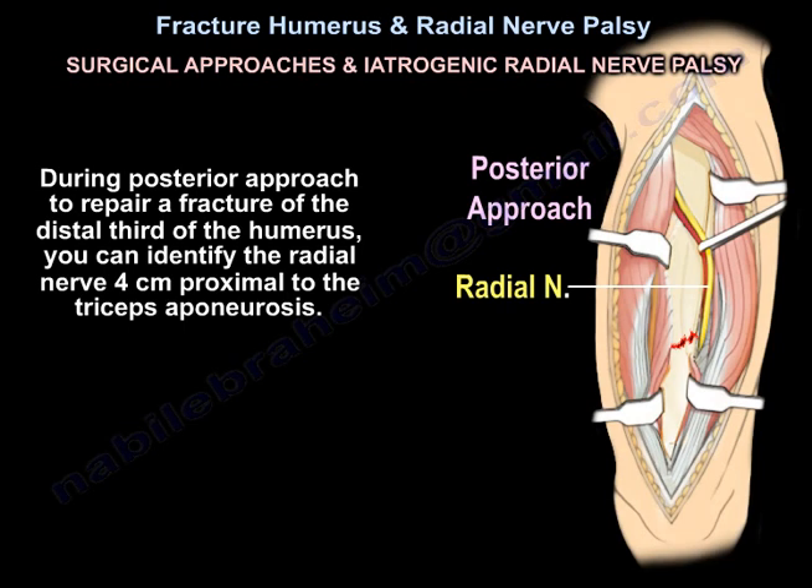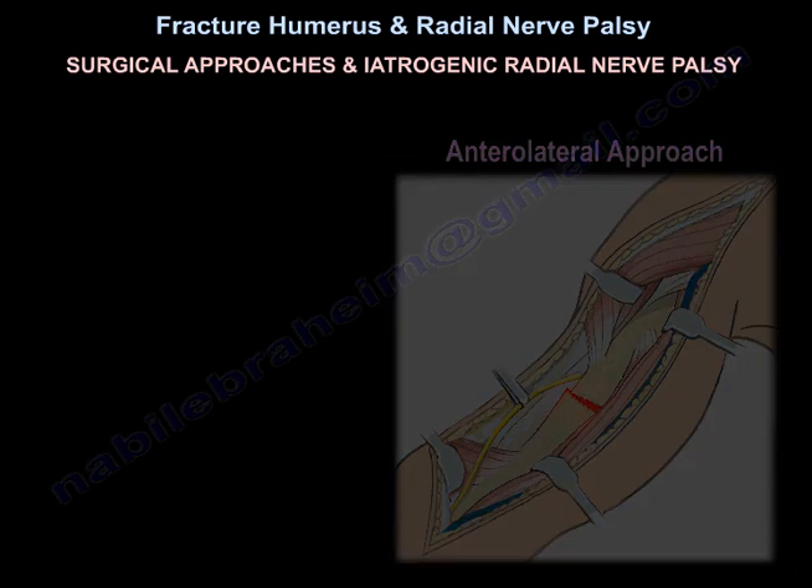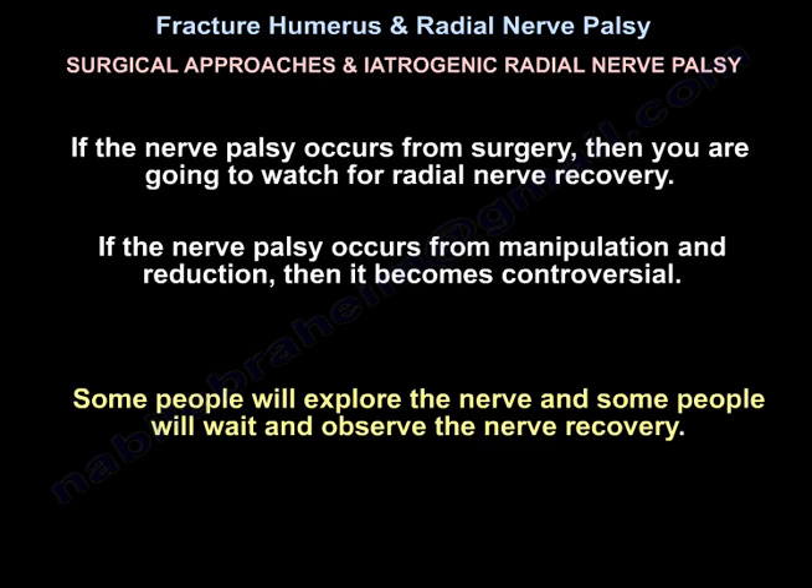During the posterior approach to repair a fracture of the distal third of the humerus, identify the radial nerve 4 cm proximal to the triceps aponeurosis. In the anterolateral approach, the radial nerve lies between the brachialis and brachioradialis muscles. If palsy occurs from surgery, watch for radial nerve recovery. If it occurs from manipulation and reduction, management is controversial — some surgeons will explore the nerve while others will observe for spontaneous recovery.